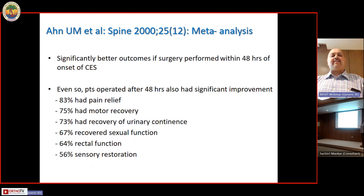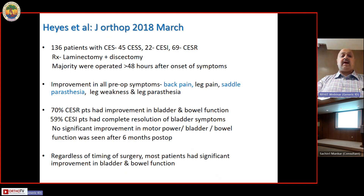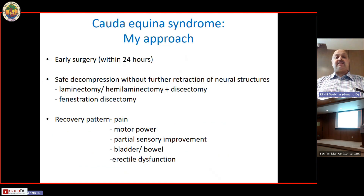A meta-analysis showed that significantly better outcomes were obtained if surgery was performed within 48 hours of onset of the syndrome. Even so, patients operated after 48 hours also had quite significant recovery of symptoms. Another study showed that laminectomy or discectomy, performed predominantly within 48 hours, resulted in significant improvement in patient symptoms and signs.